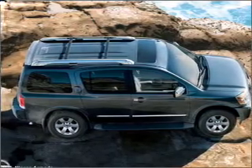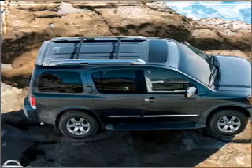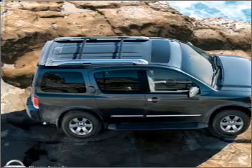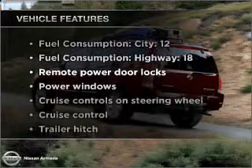Treat yourself to the splendor of a premium sound system. The anti-lock braking system will keep you safe on the road. Heated seats come for you on cold winter days. Plus, enjoy these notable features that are included in this ride.